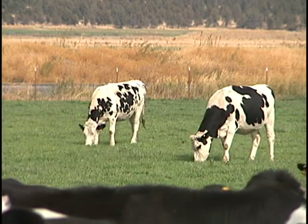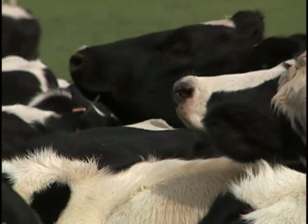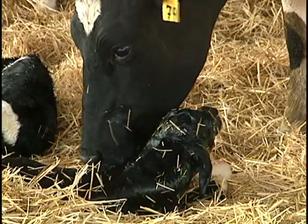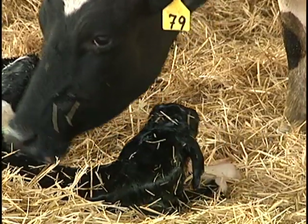Today, these cows continue to provide quality milk to people around the West. We will follow a few of these newborns on our journey to adulthood. You will learn about what it takes to operate a dairy farm, and how every effort is made to ensure that the cows are healthy so they produce wholesome, nutritious milk.